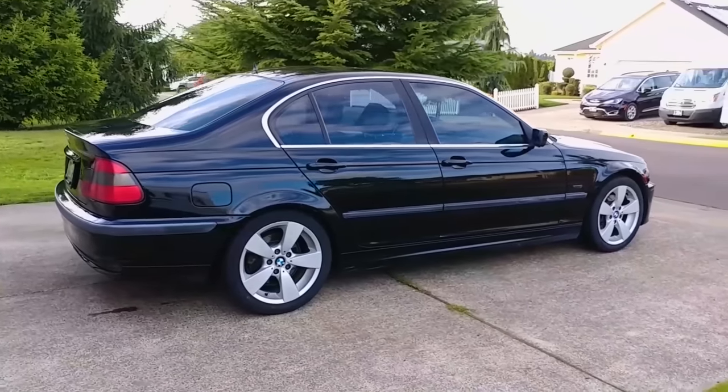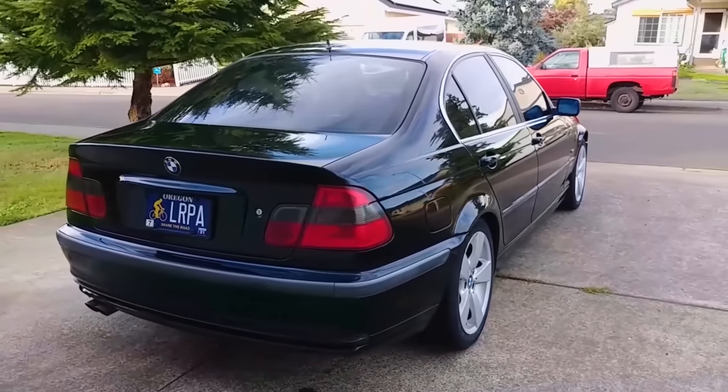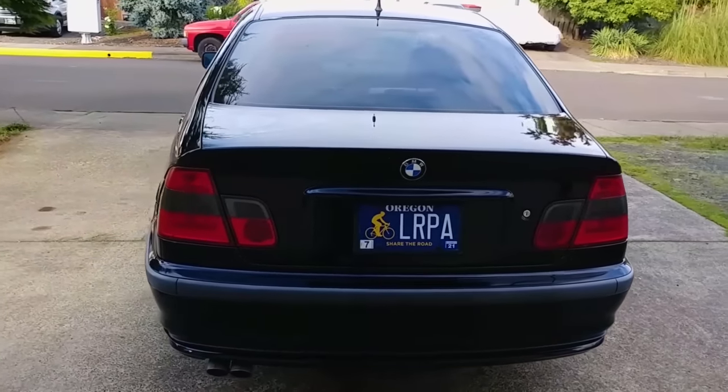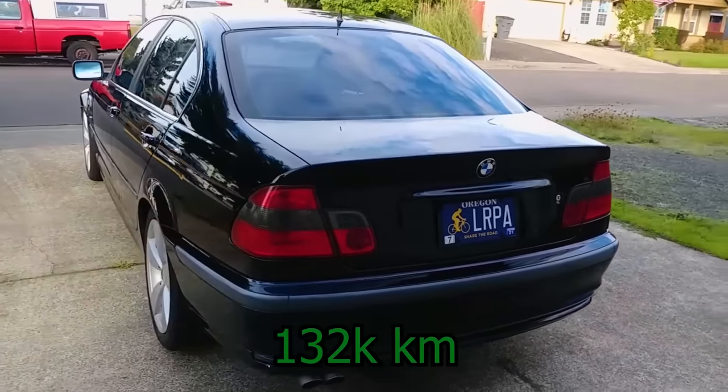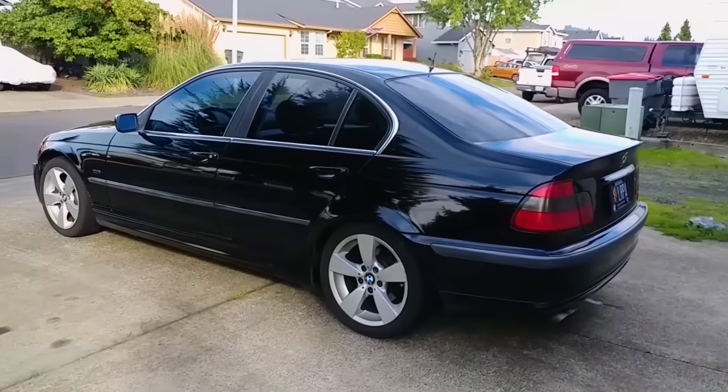As my car approaches the 300,000 mile mark, I've been thinking more and more about the importance of oil quality for keeping the engine running as long as possible. I bought this car in 2007 with 82,000 miles on it, and I visit the redline almost every day, so I'm really curious about the current condition of this engine.